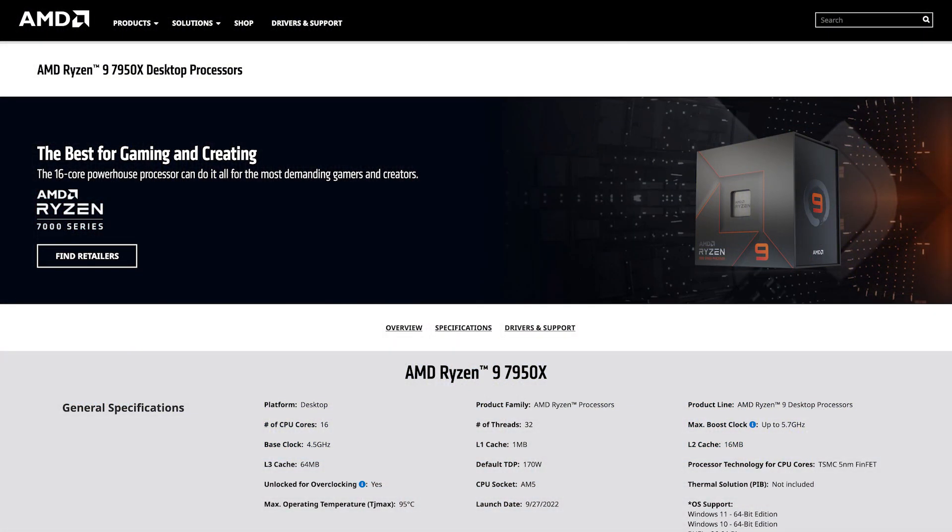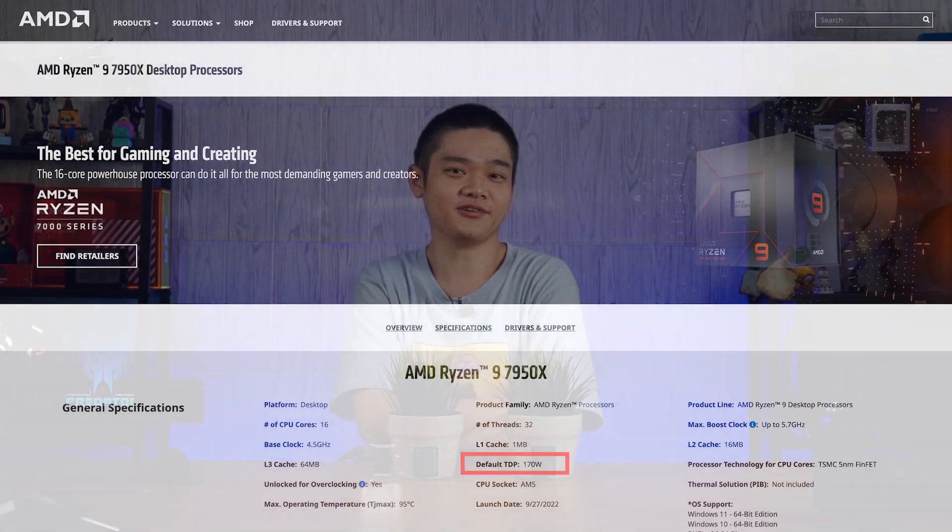Out of curiosity, we also tested the Core i9-13900K at stock and also power-limited to 170 watts to see how much performance it loses. That 170W figure is not arbitrary — if we look at the AMD Ryzen 9 7950X's spec sheet, it states that the default TDP is 170 watts as well. Time for the benchmarks then.